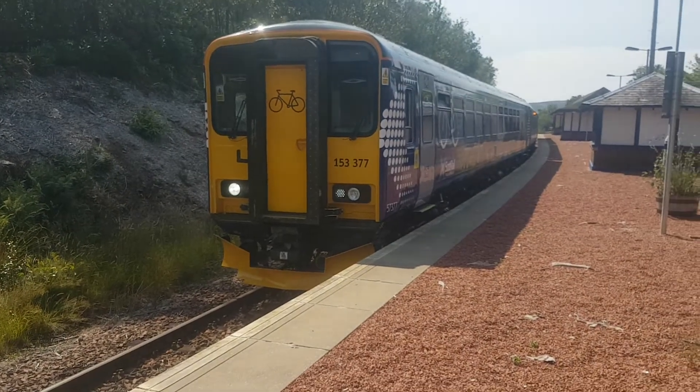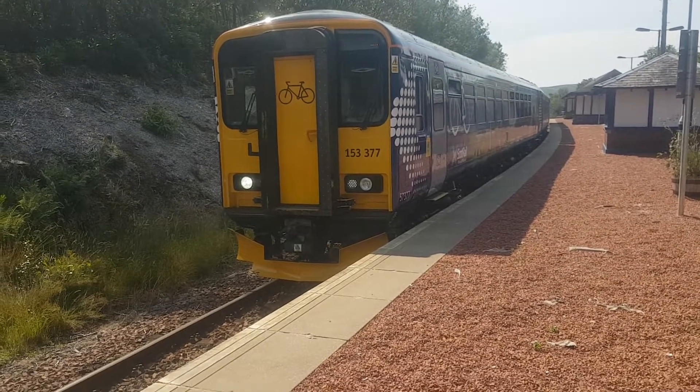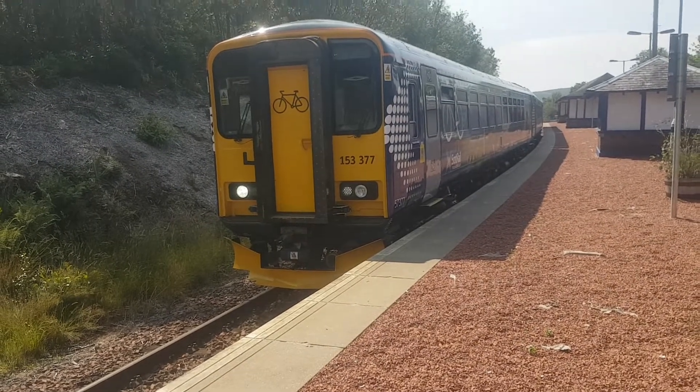I'm shaking now, I'm so excited. It looks really nice. It's got the same announcing system as the 156.